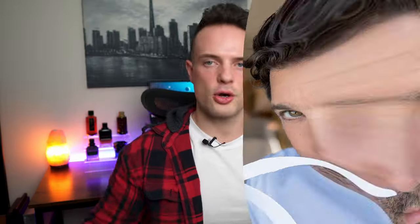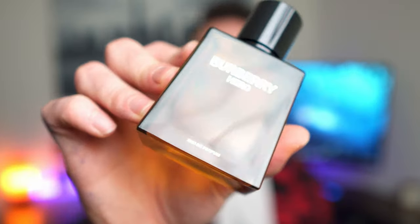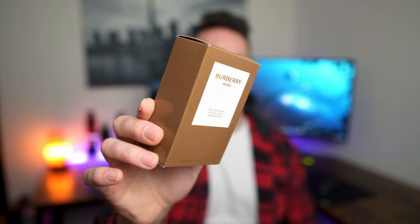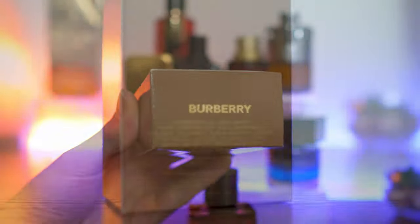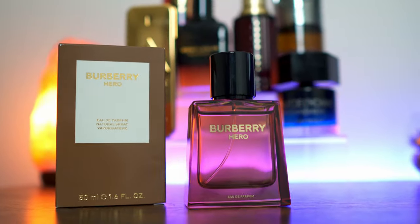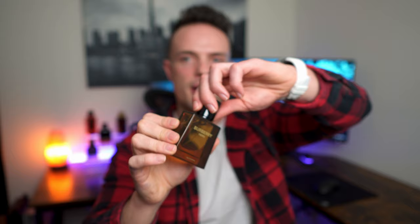Burberry Hero Eau de Parfum was perfumed by Aurelien Gachard in 2022 in Spain, and this is obviously Eau de Parfum concentration. When you look at the box, it doesn't tell you much — it's a very simplistic box with Burberry on the top, ingredients and information on the back, and batch code and barcode on the bottom. But we get onto the bottle, which I think actually looks incredible. This is my 50 ml bottle, sported with a magnetic cap.